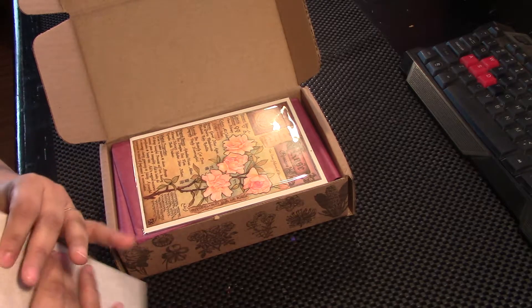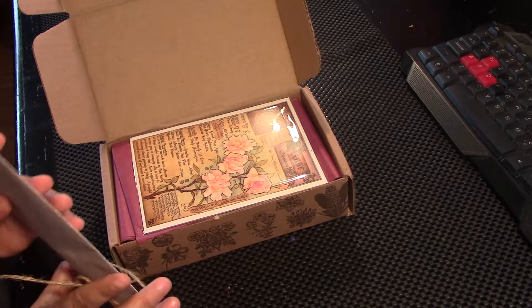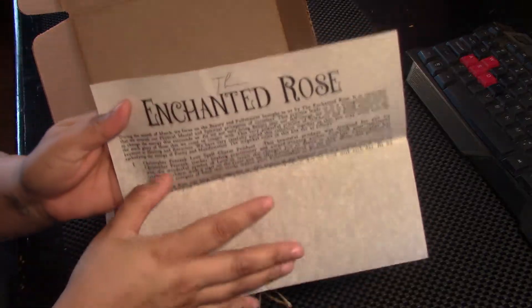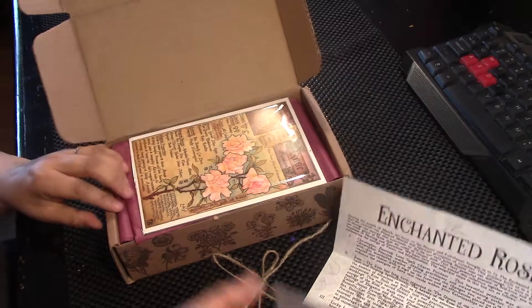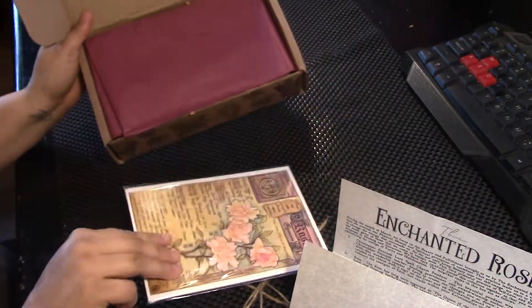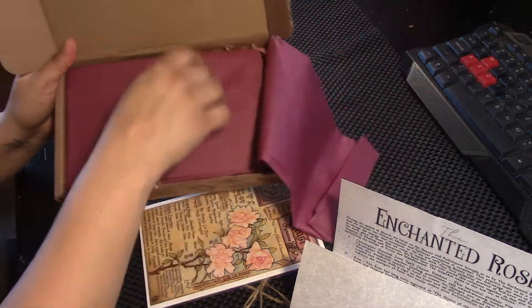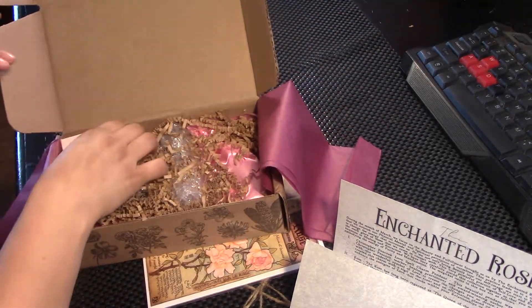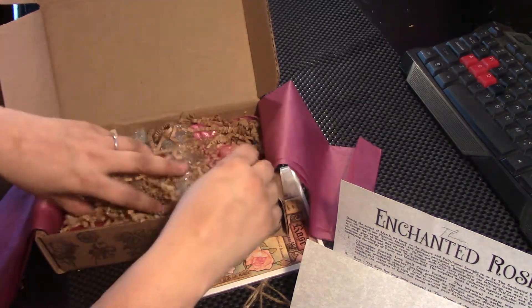Insert. It's a rose. Wow. The Enchanted Rose. I love the art — they're so beautiful. Wow. Everything is pink. Let's check it out.